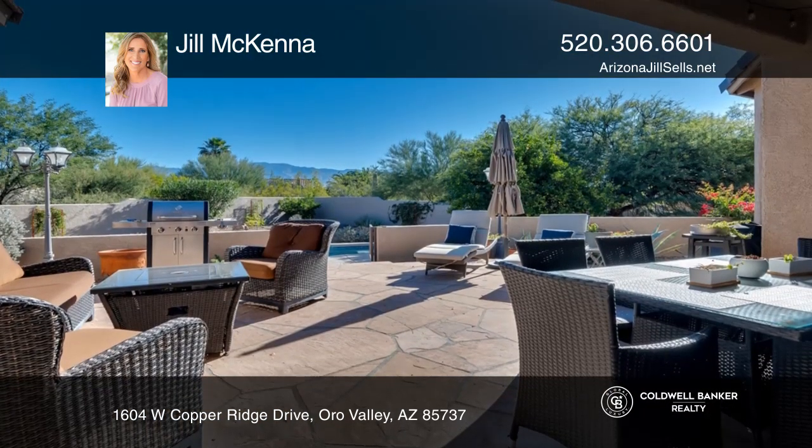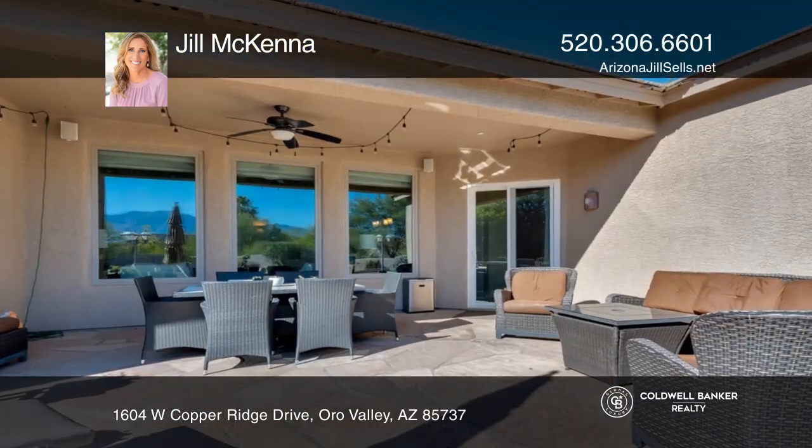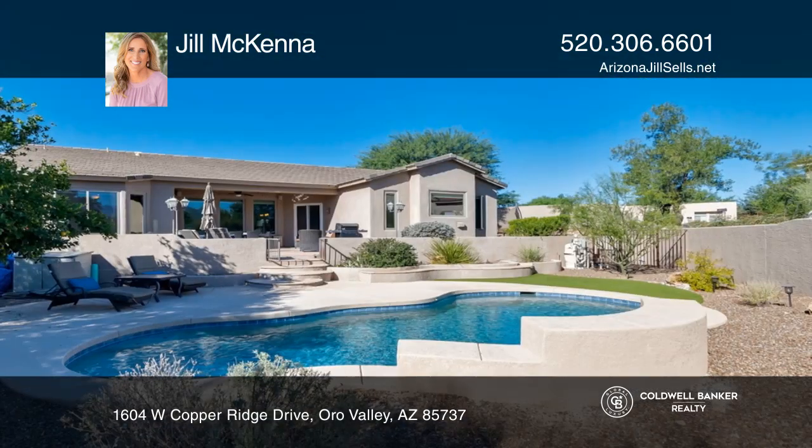Wonderful features include a kitchen with stainless steel appliances and a breakfast bar, a large primary bedroom with a bay window, and a backyard patio and pool.